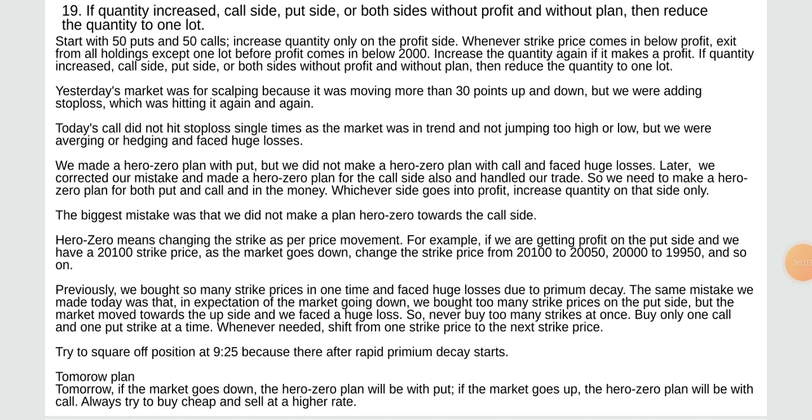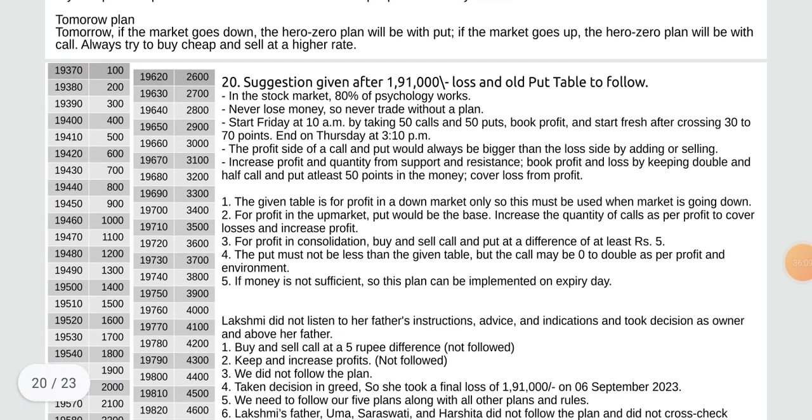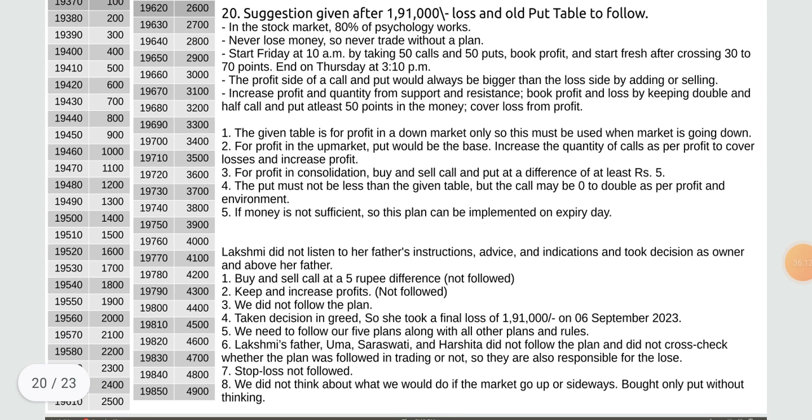Never buy too many strikes at once — buy only one call and one put at a time. Whenever needed, shift from one strike price to the next. Try to square a position at 9:25 because after that rapid premium decay starts. If the market goes down, the hero zero plan will be with put; if up, the hero zero plan will be with call. In the stock market 80% of psychology works — never lose money, never trade without a plan. Date starts Friday at 10 AM by taking 50 calls and 50 puts, book profit and start fresh after crossing 30 to 70 points.